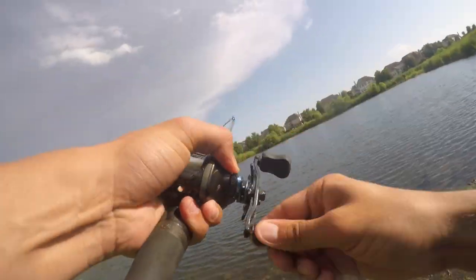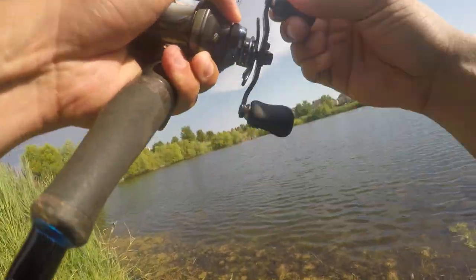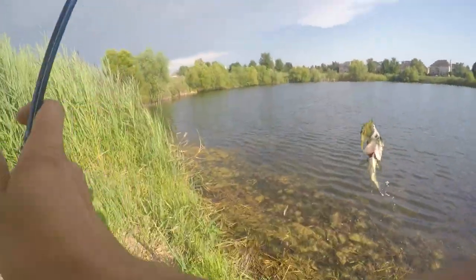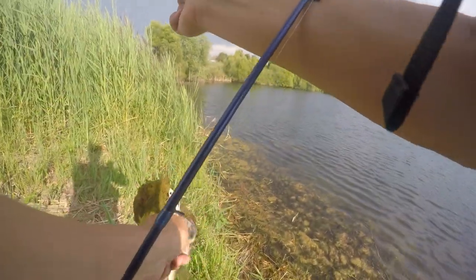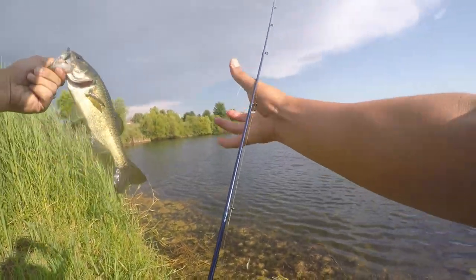There's another — he's a little bit better. Actually, he's possibly the best one we've caught here. Little guy — I'd love to catch a bigger one.